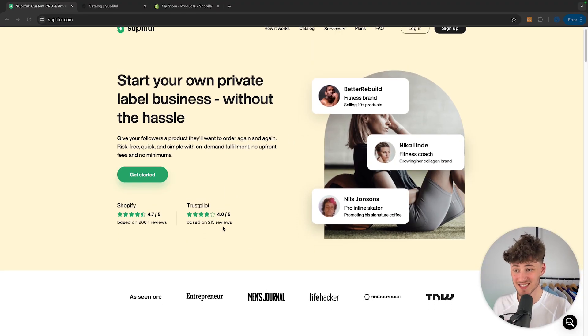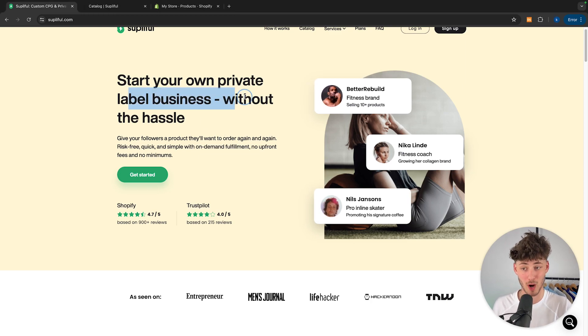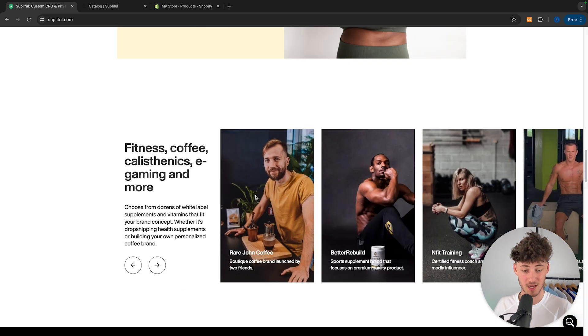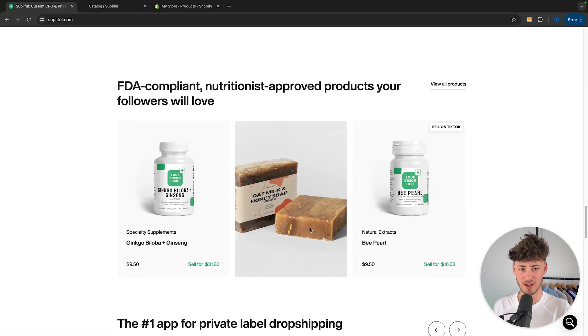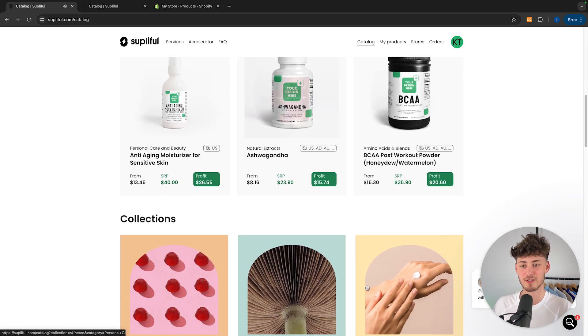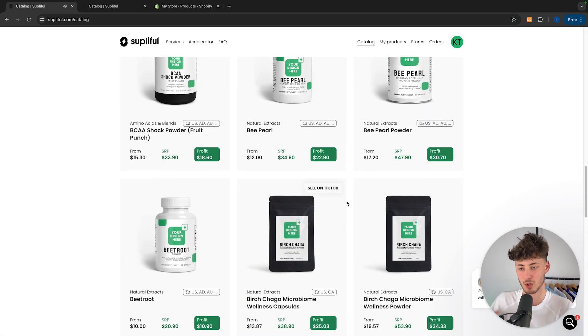What's up guys, my name is Elias and in today's Supplyful tutorial I'm going to show you how to actually use Supplyful to drop ship. Supplyful in my opinion is the go-to place when it comes to private labeling and essentially drop shipping all sorts of different supplements. Supplyful does have a variety of different products — I think over 120 — and you're definitely going to find the product that you want to sell.